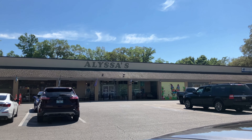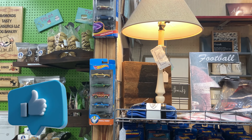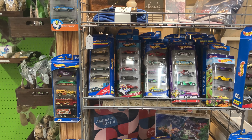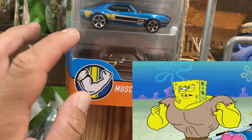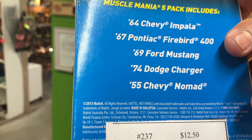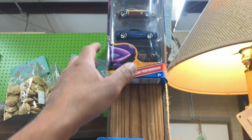All right guys, back to my local antique shop. I'm inside — I already checked the booth where they have the Ferraris and they still have it, but I noticed they got more five-packs. Some of these five-packs are really cool — you got this all-muscle mania: Impala, Camaro, Nomad, looks like a Challenger and a Mustang. This is the 2015 as a fiber in the Charger. Wow, that looks pretty good — American Performance.